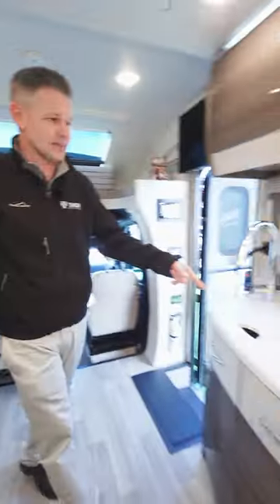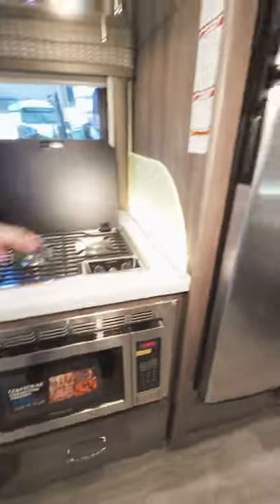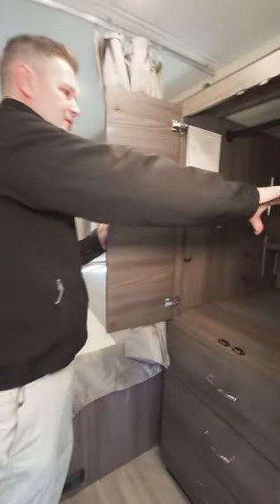A lot of storage here, nice campsite kitchen, pop-up outlet. You have a microwave, a two-burner gas cooktop, and your fridge. There's a very large closet right back here with the ladder for the bunk, an adjustable shelf to store all your clothes.